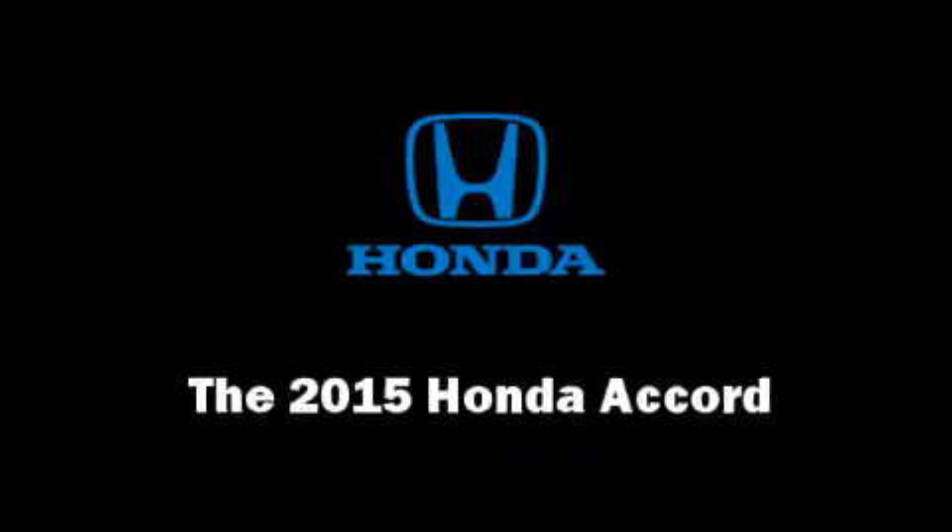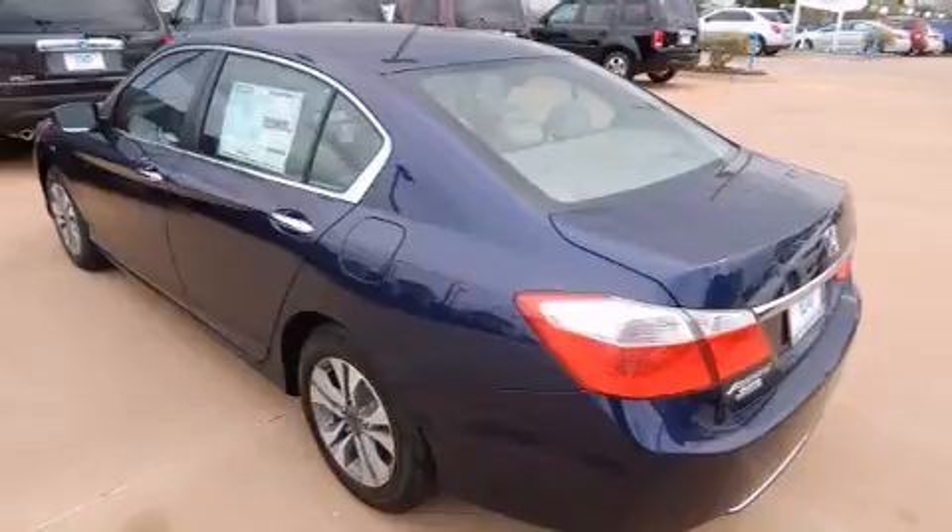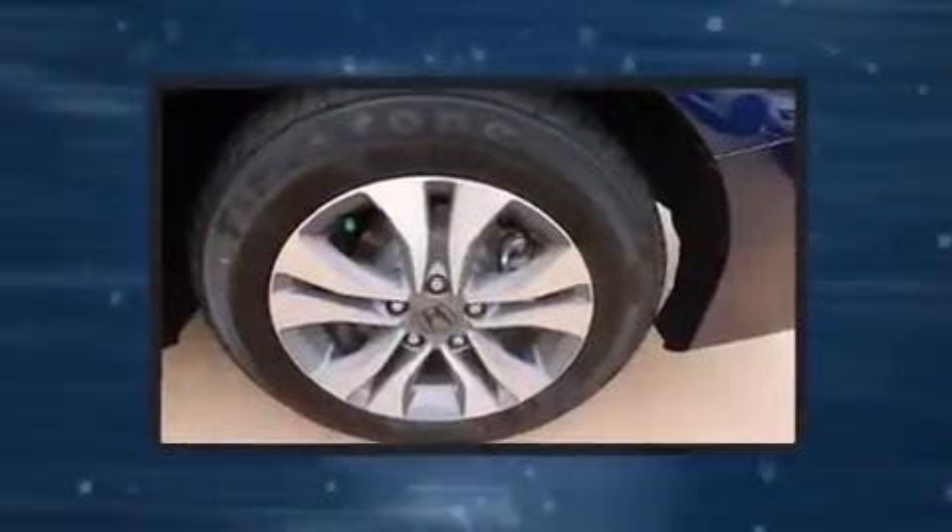Step into the 2015 Honda Accord. This four-door, five-passenger sedan leads among competitors in its segment.